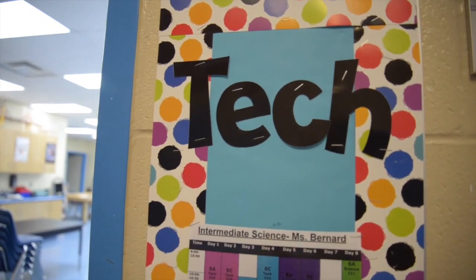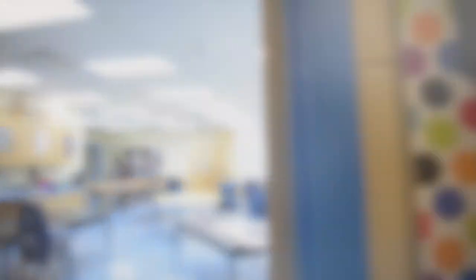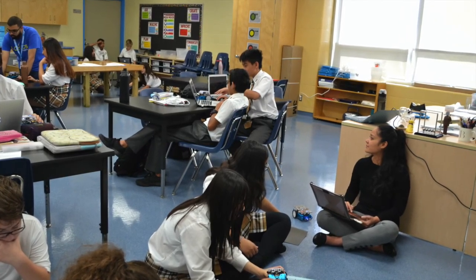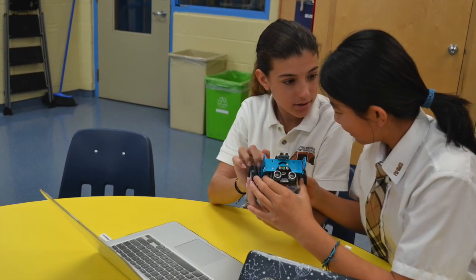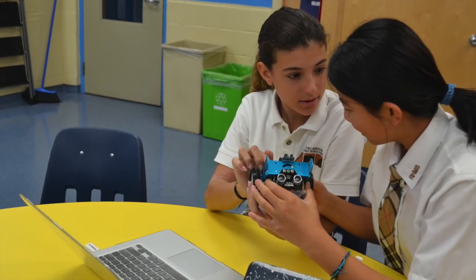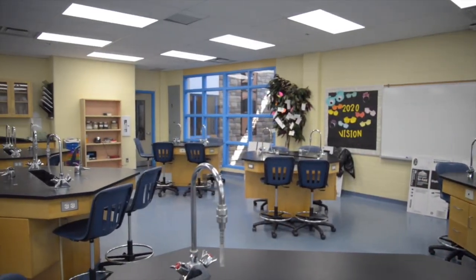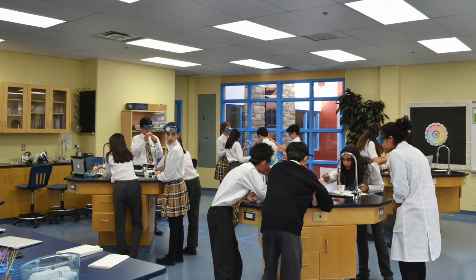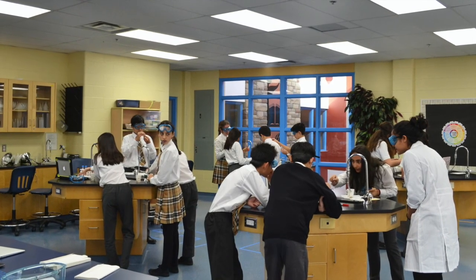Our tech room. This is our state-of-the-art senior science lab. I look forward to meeting you in person, and thank you for visiting Richmond Hill Montessori Private School.